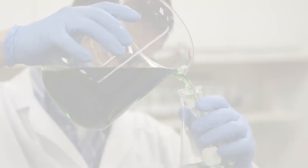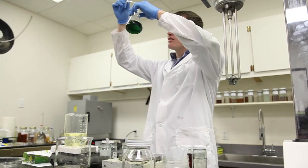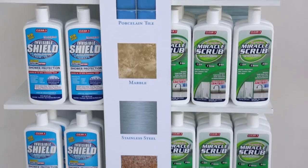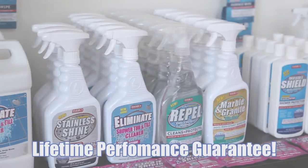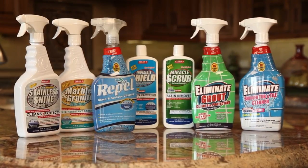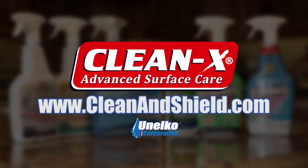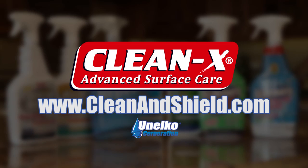Kleenex products are supported by years of research and development. They are number one in quality, performance, and value, backed by a lifetime performance guarantee. For more information on how Kleenex products can benefit you, visit www.cleanandshield.com.